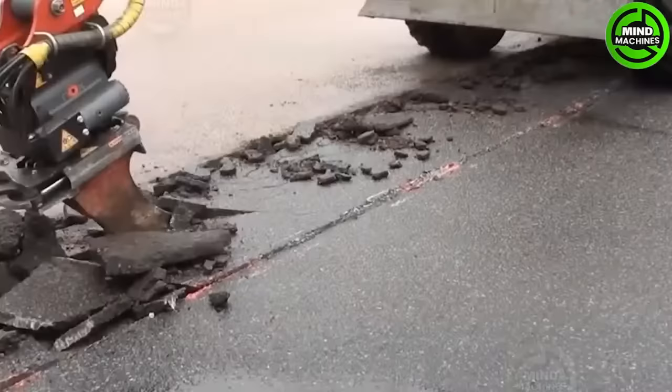The road surface is efficiently processed by this powerful machine, akin to slicing a piece of cake.